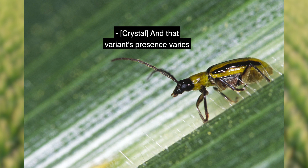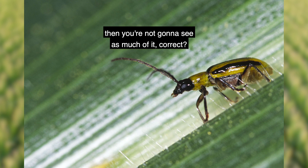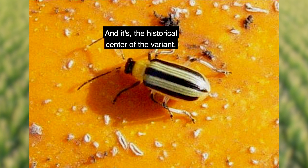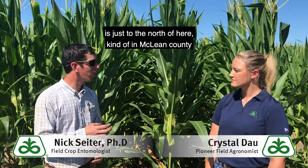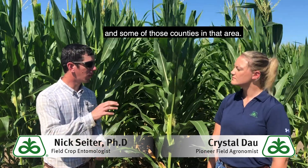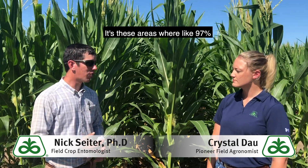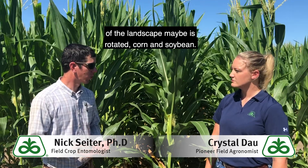The variant's presence varies from area to area as well. If there's heavy corn-on-corn rotation, you're not going to see as much of it. The historical center of the rotation-resistant beetle zone is just to the north of here, kind of in McLean County and some of those counties in that area — that's been the heart of it in the past. These are areas where like 97% of the landscape is rotated corn and soybeans.